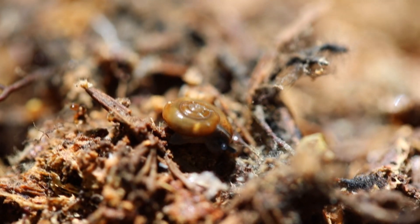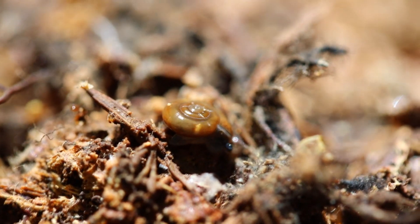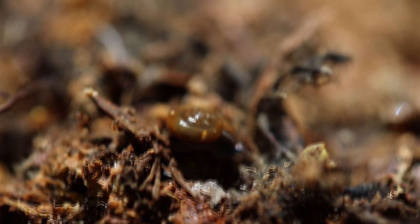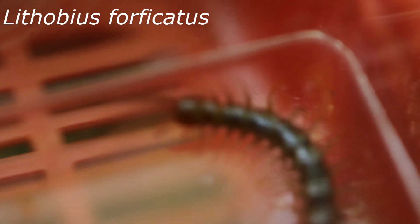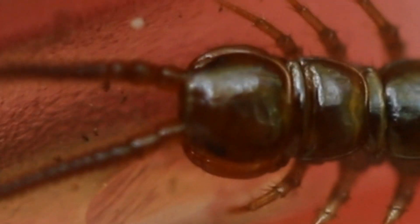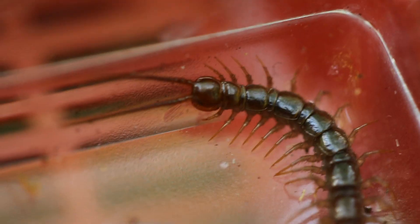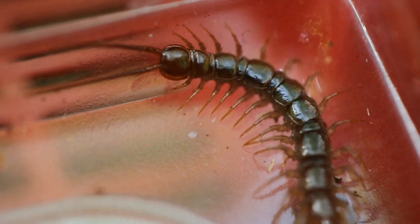There then came a small period where I wasn't really able to find much for a while. Luckily, this did change when I found one of my good old favourites — Lithobius forficatus, the brown centipede, a species that I've talked about plenty of times before. I apologise for the shaky camera here. It was in a pretty awkward position. I was trying to steady it so you could get that beautiful close-up of those big, meaty teeth.